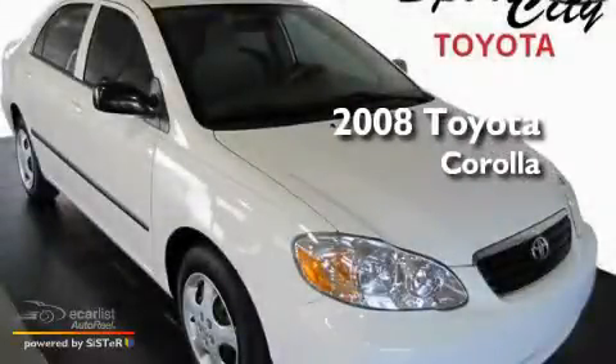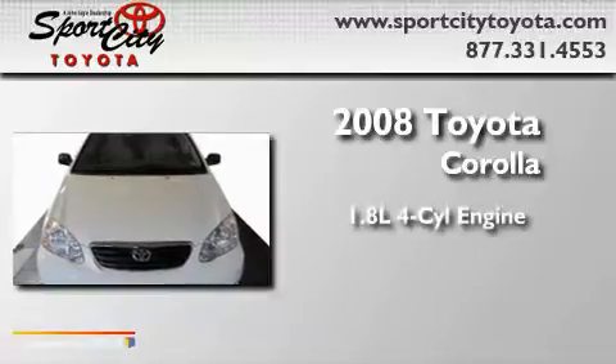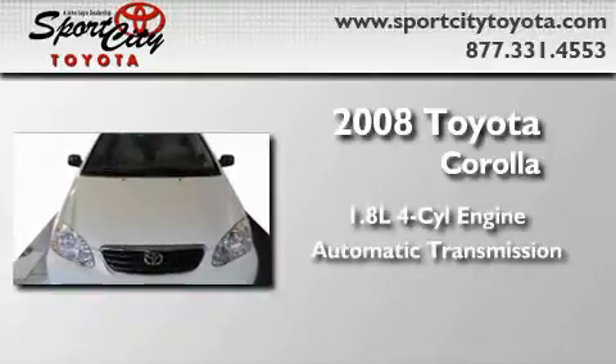This is a certified pre-owned 2008 Toyota Corolla. It has a 1.8-liter four-cylinder engine and an automatic transmission.